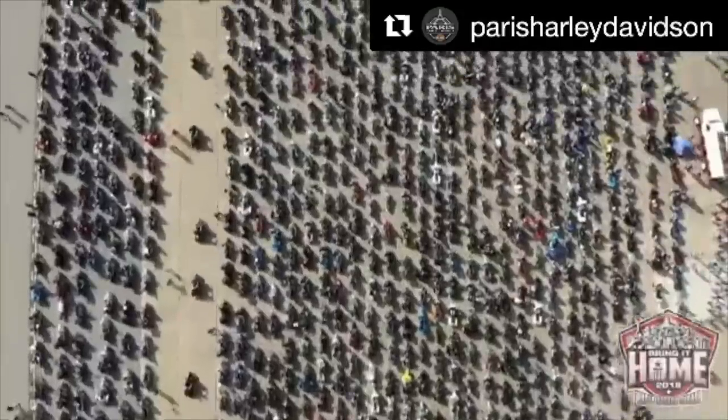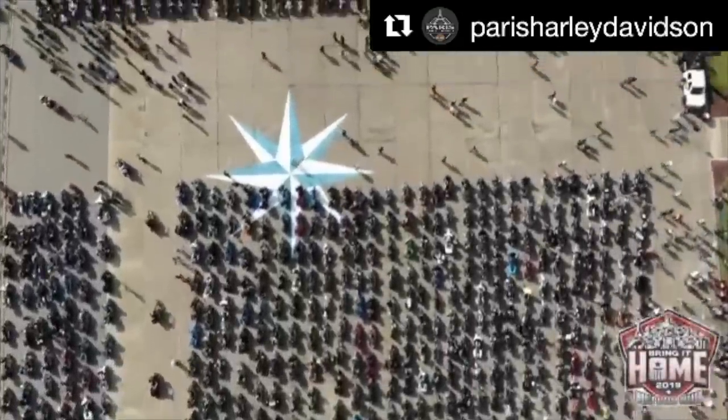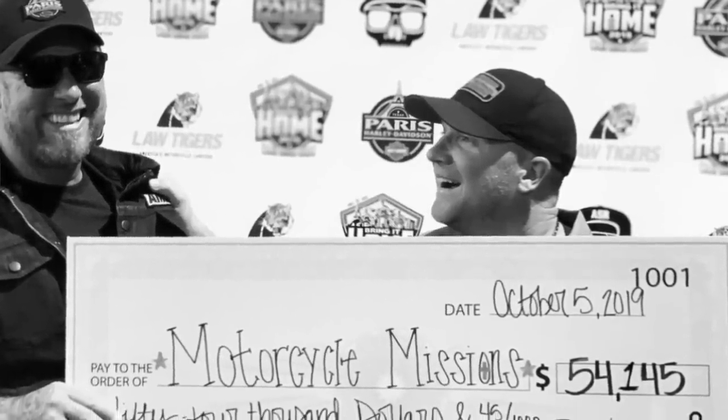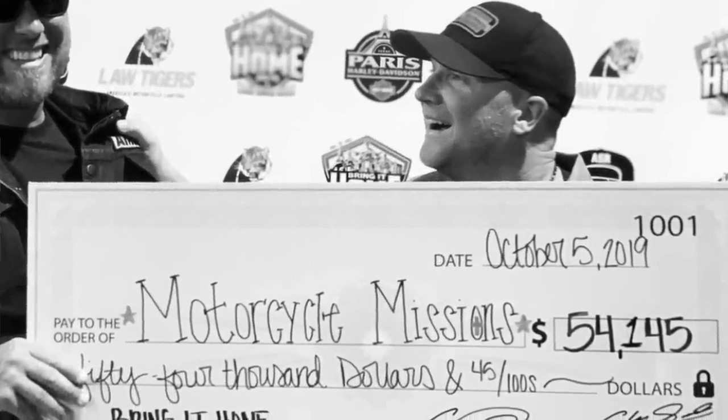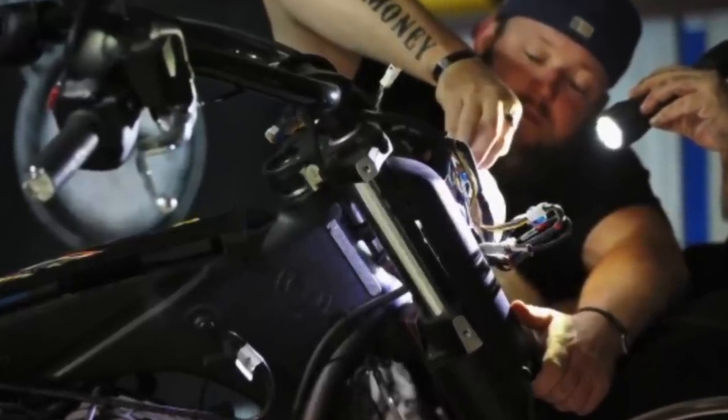Recently, we just did one in Paris, Texas, where the promotion online brought together 3,497 Harley-Davidsons and we broke the world record for the longest parade of Harley-Davidsons. In doing so, we were able to raise north of $54,000 for charity. We gave it to Motorcycle Missions — a charity that helps veterans and first responders with PTSD through motorcycle therapy.